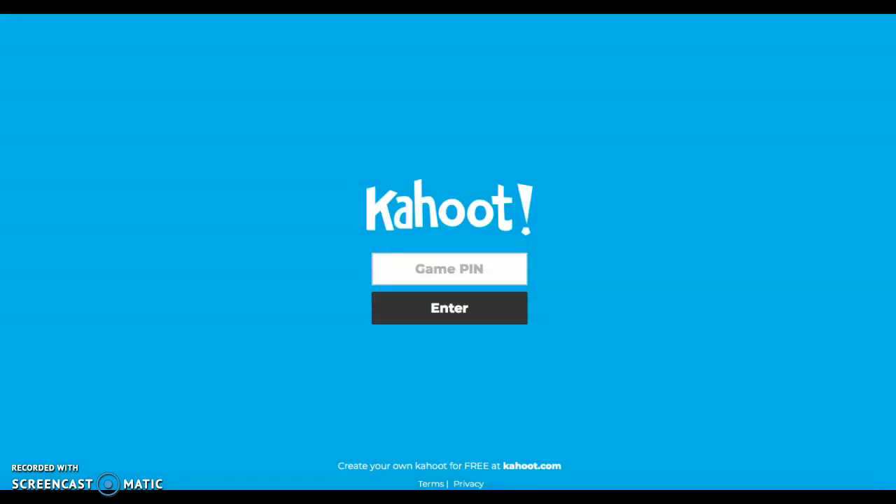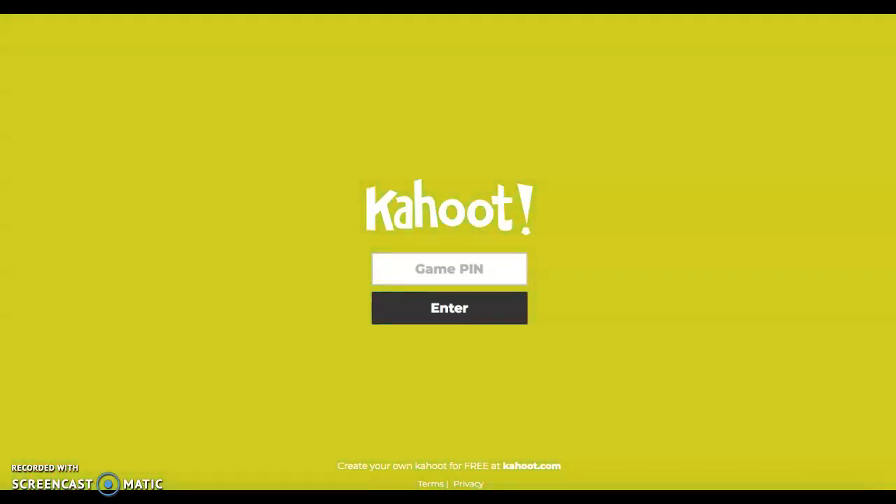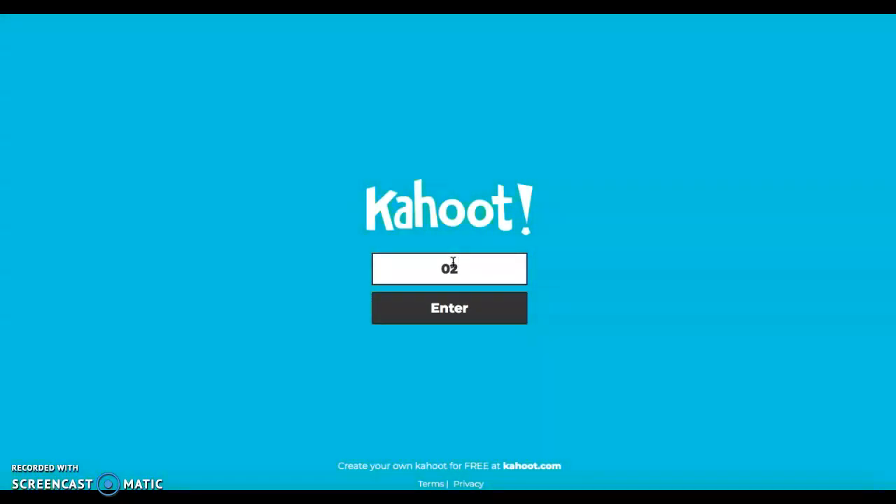So boys and girls, I hope you've enjoyed reading that book. Now you should be on to Kahoot. You can access Kahoot by typing Kahoot.it into Google, or you can download it from the App Store. The pin for your first quiz is 0294272 — then press enter.